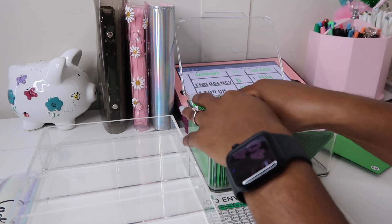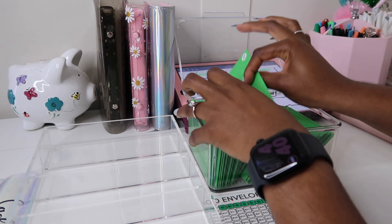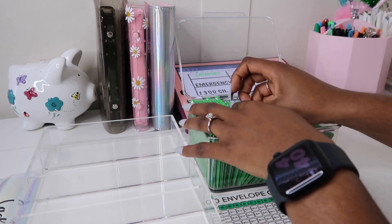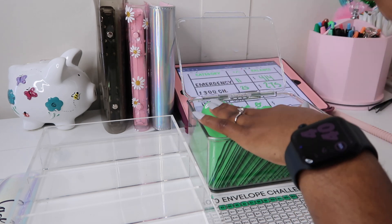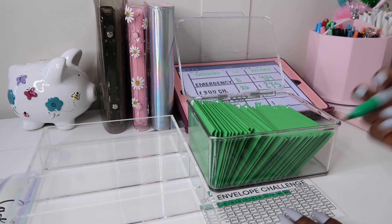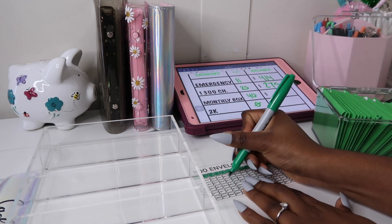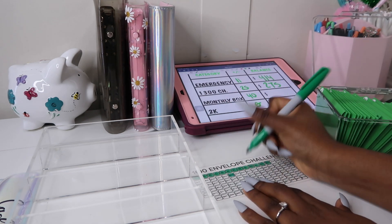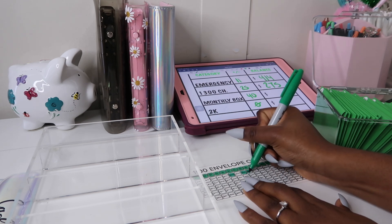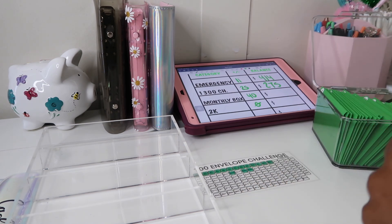Let's put these envelopes in and mark it off on the sheet. So 23, 25, and 26 — super cool! My fiancé is making a lot of noise in there, y'all probably can't hear it.